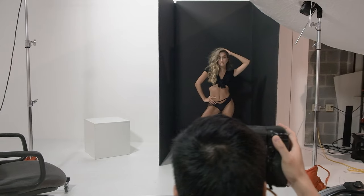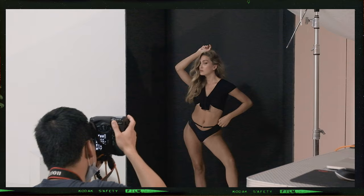Hey guys, welcome back to the channel. My name is Joseph Tran, and I'm a commercial editorial portrait photographer located in the Washington DC area. On today's video, we're gonna talk about how to pick the right camera in 2021.